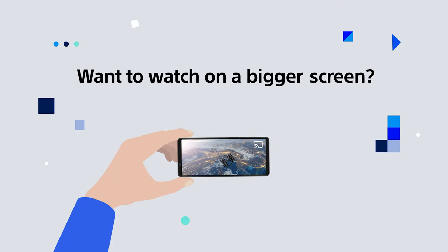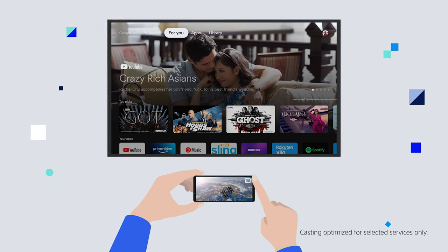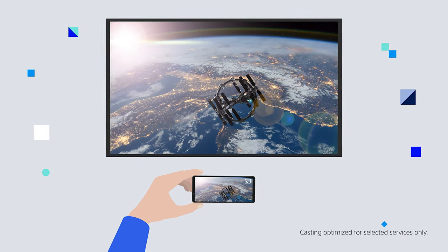Want to watch on a bigger screen? Easily cast movies, shows, photos, and more from your phone right to BRAVIA's big screen.